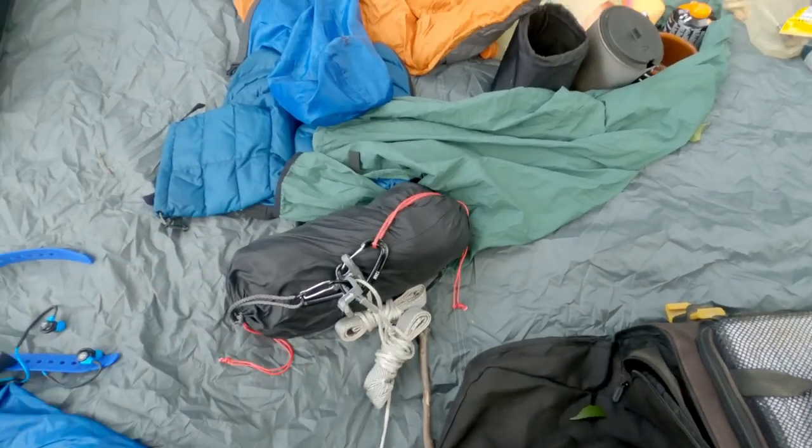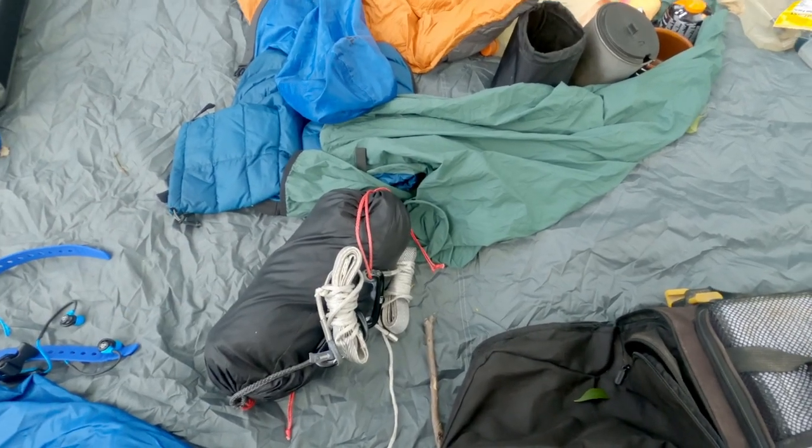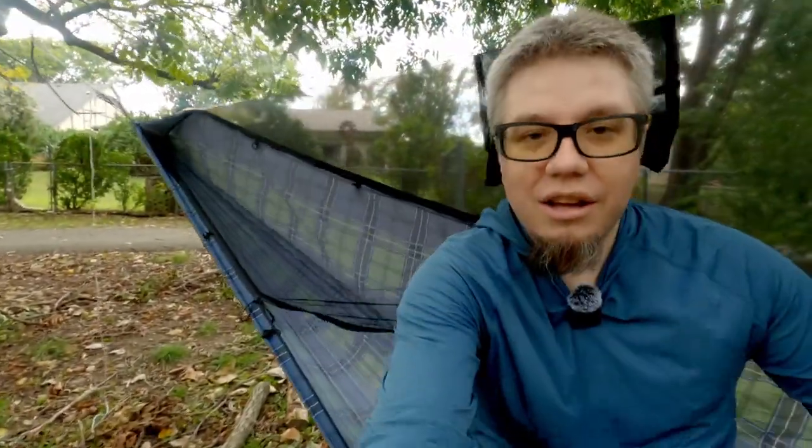Next up is my hammock. This is a Dutchware Chameleon hammock with ENO Helios straps. As you can see, a bugnet is provided. It's an 11-foot hammock, so I can sit down in it and have a nice relaxing break. In a hammock you almost always want to have a diagonal lay, and because it's 11 feet long, it does that really, really well. Most of my time on the Ohio to Erie Trail I'll be sleeping in this hammock. I've got a pad underneath me instead of an underquilt, so that if I have to sleep on the ground, I have something to keep me insulated.